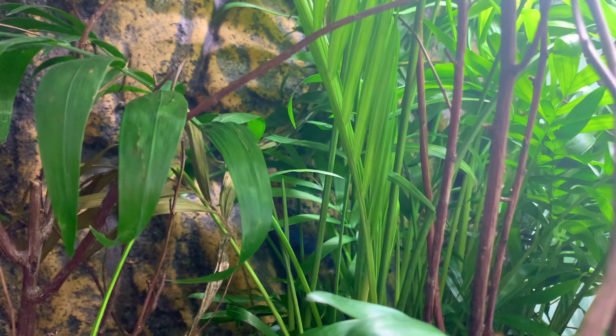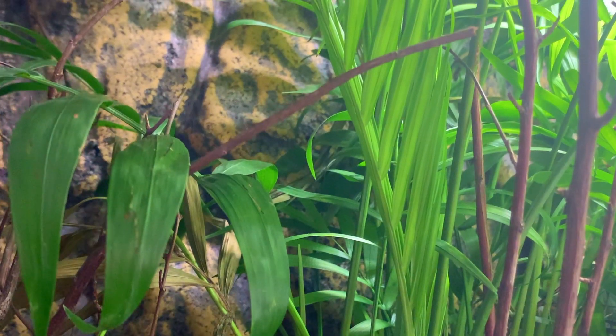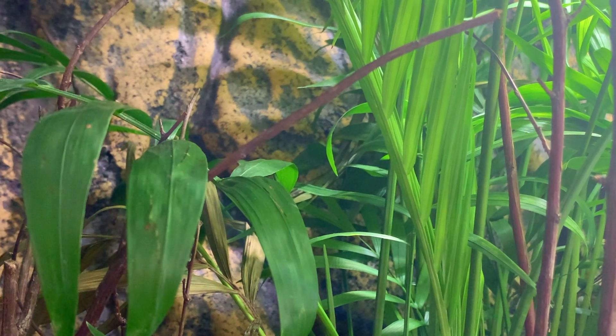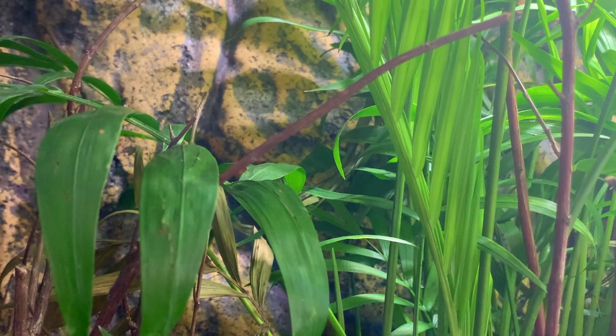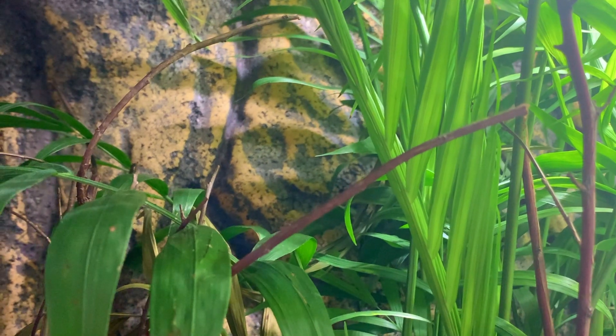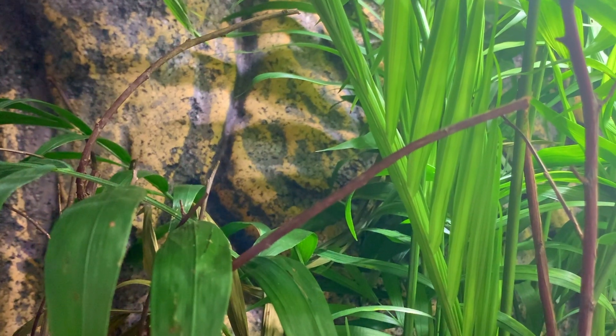Very often chameleons are kept in terrariums with back walls which are quite dark, but chameleons do not live in caves in the wild. So this type of caging is actually nothing that you can recommend.